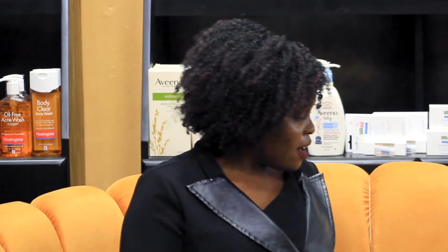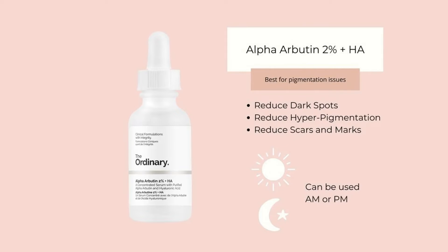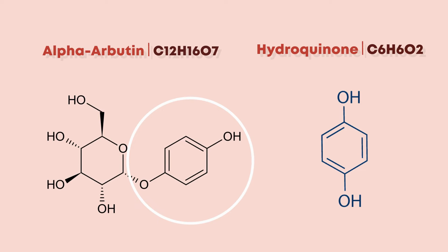Alpha-arbutin is found in this product — this is The Ordinary, alpha-arbutin and vitamin C. It's very potent and very good for acne scarring. Now, I've had clients come into stores and say, 'I use alpha-arbutin and I don't use sunscreen.' Unfortunately, alpha-arbutin is a cousin to hydroquinone, and under exposure to sunlight it can be degraded — the hydroquinone molecule can be activated and cause damage to your skin. So anyone using alpha-arbutin, please wear your sunscreen. It is compulsory.